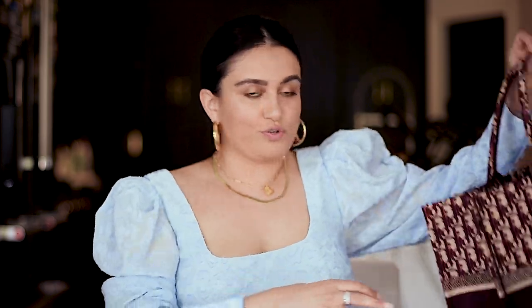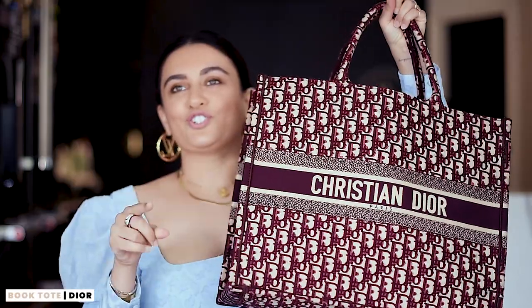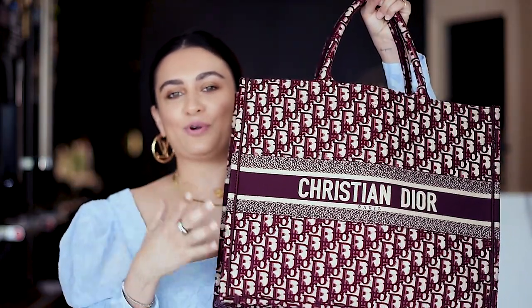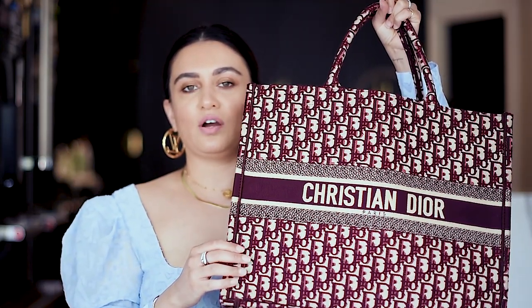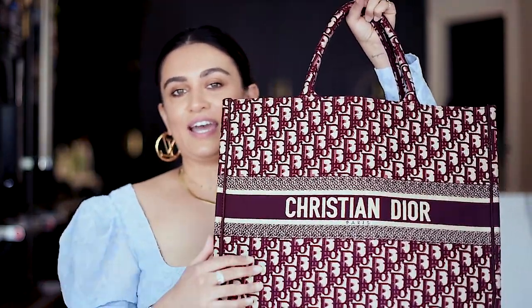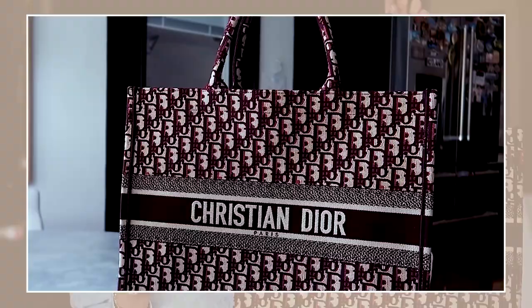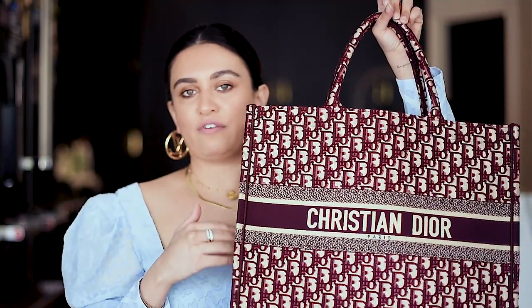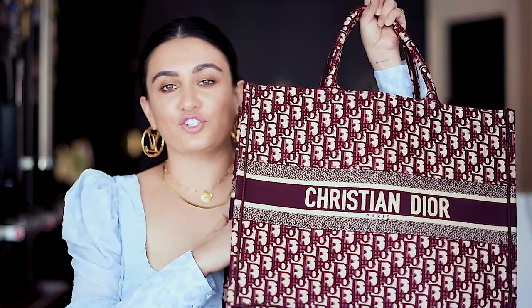I can show you guys my Dior tote. I purchased it, returned it, and then purchased it again — I just couldn't get it out of my mind. I thought at first I didn't want to spend the money on such a big bag, and then I couldn't live without it. I bought it again and I haven't looked back. It's a beautiful bag. I use this mostly to travel or for weekends when I need to throw a bunch of stuff in — it doesn't have a zip, it's just one big compartment.